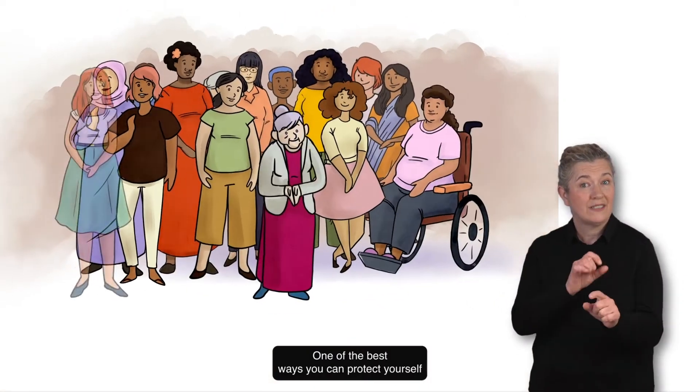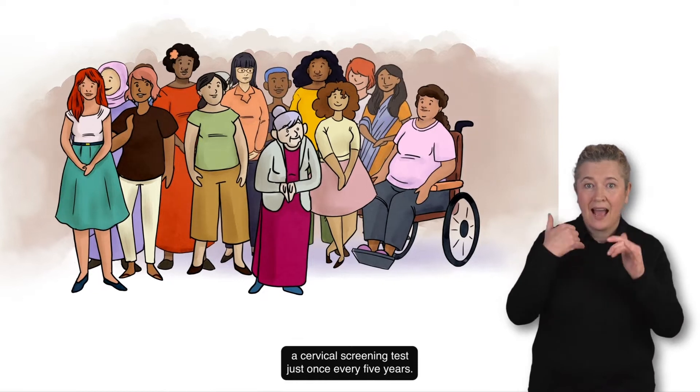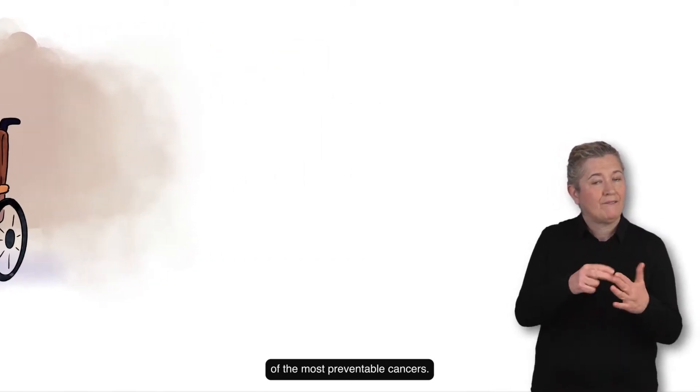One of the best ways you can protect yourself from developing cervical cancer is by having a cervical screening test just once every five years. In fact, cervical cancer is one of the most preventable cancers.